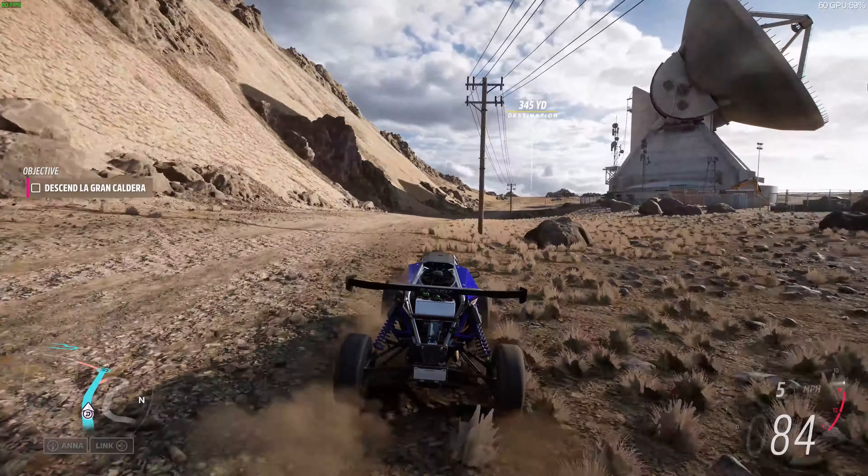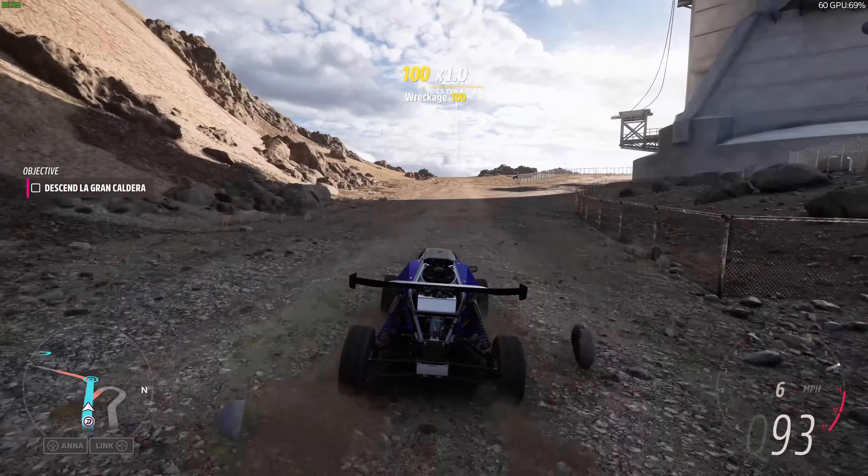Agreed! Let's go! I'll see you at the bottom, Rami! Good thing I know the fastest way down!